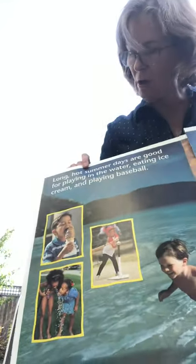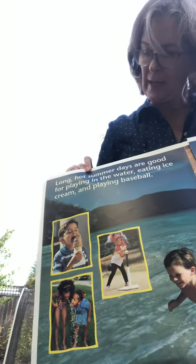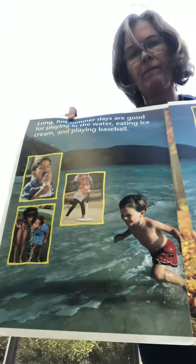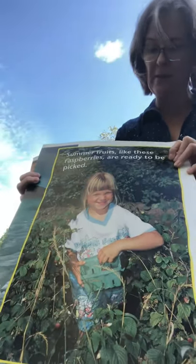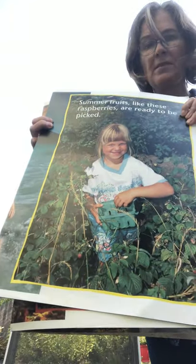We have some long hot summer days and they're good for playing in the water, eating ice cream, and playing baseball — things that kids and families love to do. Summer fruit like these raspberries are ready to be picked, so she's got some raspberries to pick.